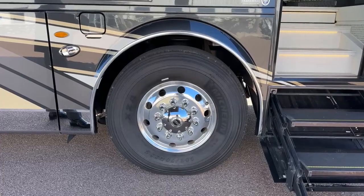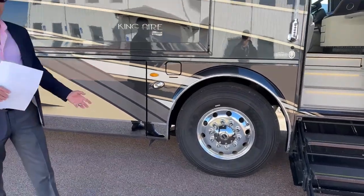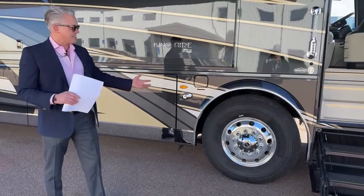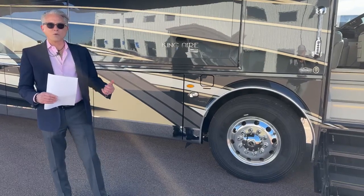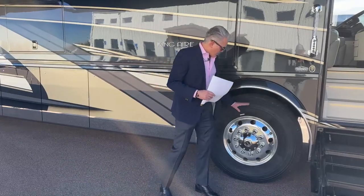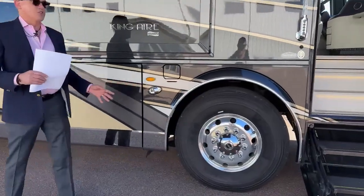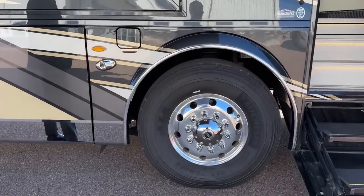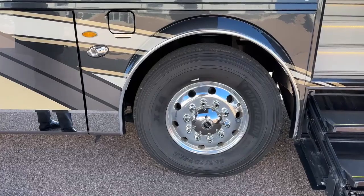We have the Michelin tires right here — these are 365/70 R225s. Nobody puts bigger tires on their coaches than Newmar does, and they work directly with Michelin to make sure these are the best tires for this coach. We also have the Alcoa aluminum DuraBright wheels, super easy to clean with just soap and water.